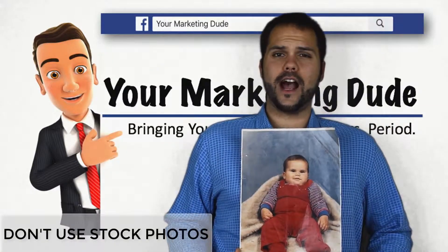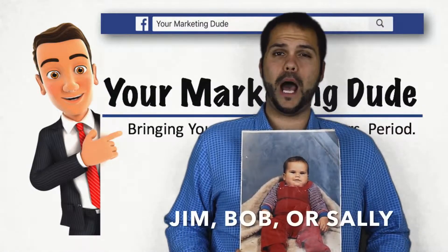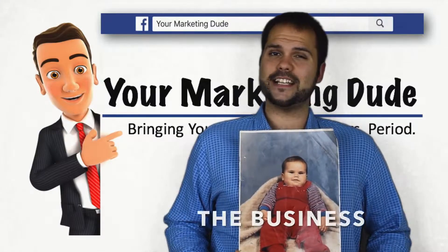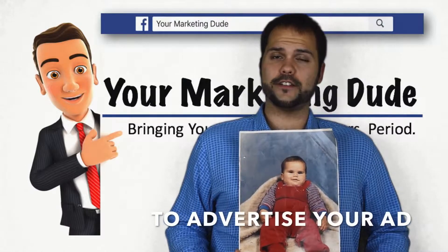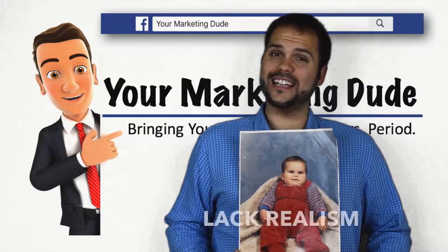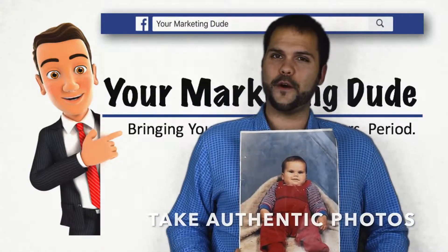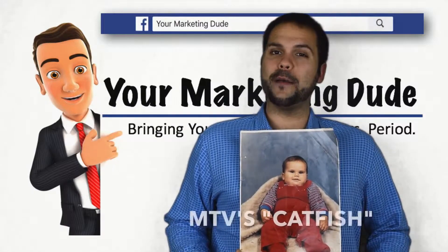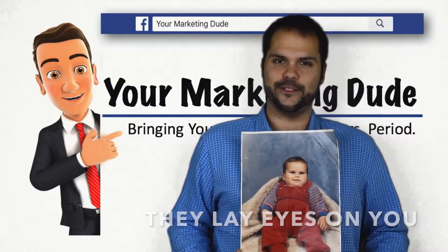Don't use stock photos. Stock photos are generic public media that any Jim Bob or Sally can use. There's nothing worse than you and the business down the street coincidentally using the same stock image to advertise your ad. Talk about awkward. Stock photos lack realism, and viewers know the difference. Take authentic photos to show your audience the real you. This ain't no MTV's Catfish — be real with your customers from the minute they lay eyes on you.